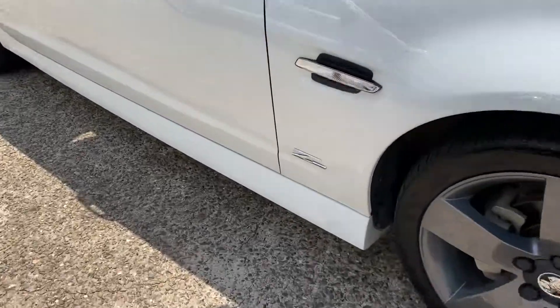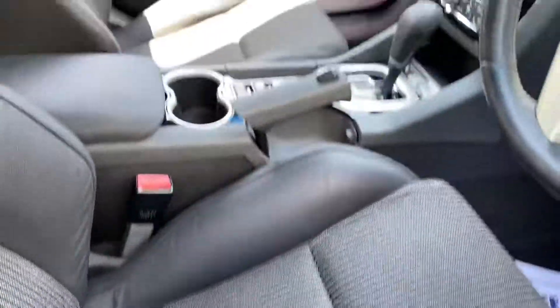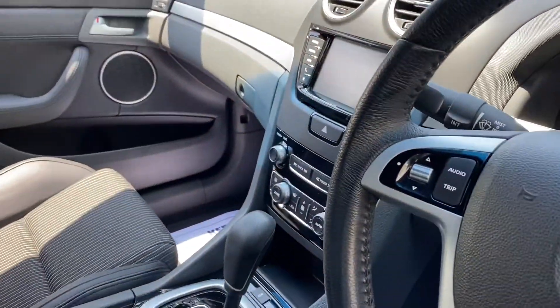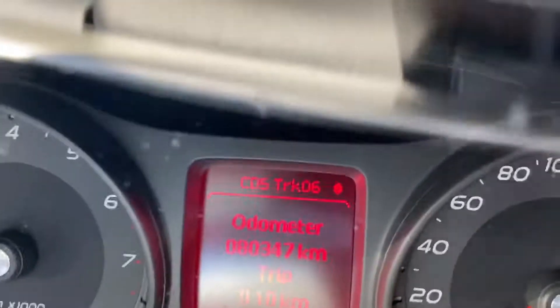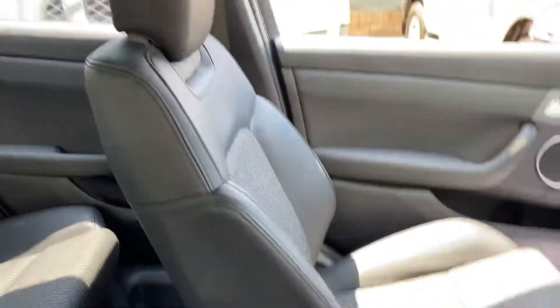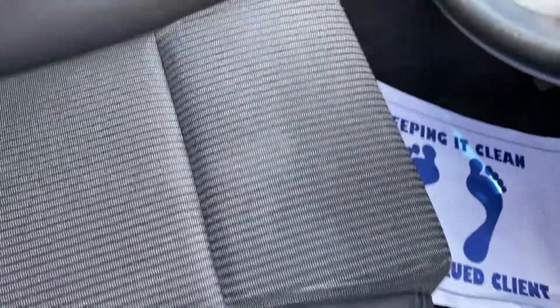And gorgeous inside — travelled only 80,000 km. Dual zone climate air, reverse camera, cruise control. Partial leather trim inside, all part of the pack. Sport seats.